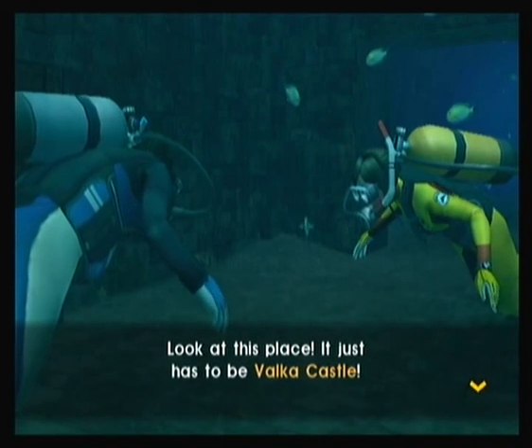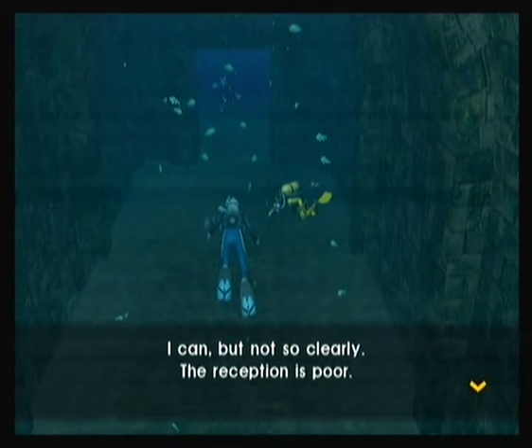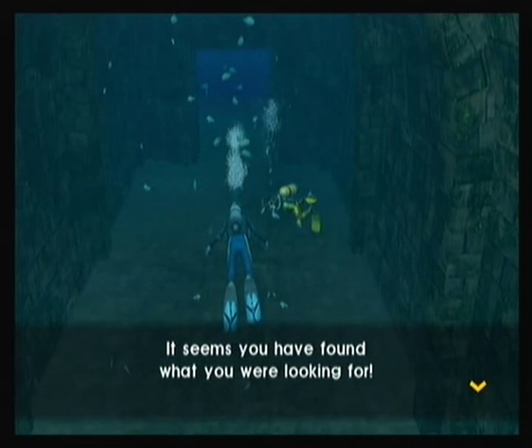Look at this place. It just has to be Valka Castle. Grandpa, we found it. Can you hear me? I can, but not so clearly — the reception is poor. It seems you have found what you were looking for. That actually rhymed, so I'm very worried this is going into a song.